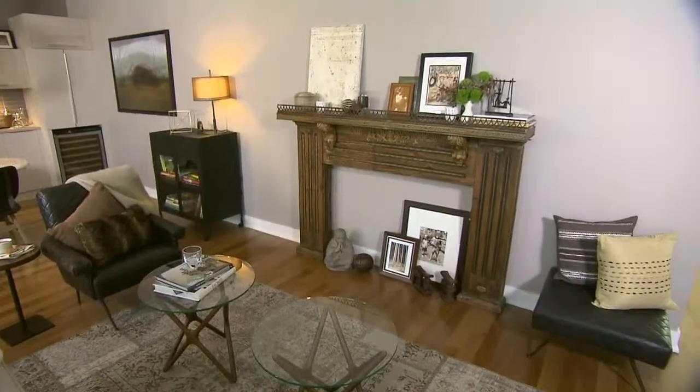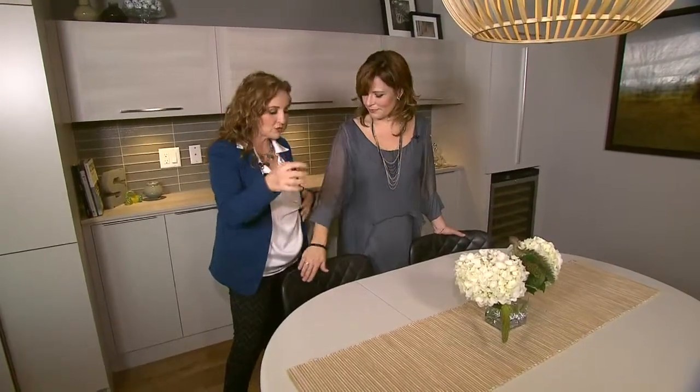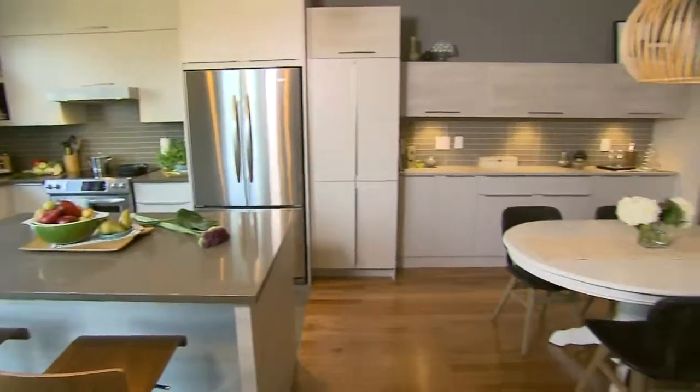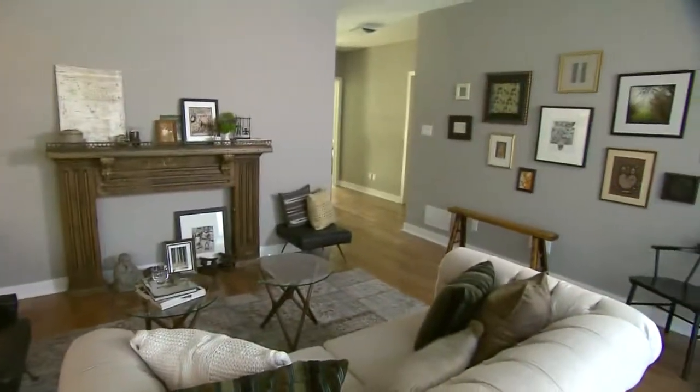It's hard to believe that we actually used five different paint colours in this small open concept space, but they really all have separate functions yet don't overwhelm or compete with each other — it just all works perfectly. The heavier furnishings in this space allow for those darker colours: the beautiful heavy leather of the dining room chair, the dark iron cabinet. Everything just pulls together and completes the look.